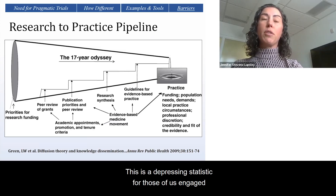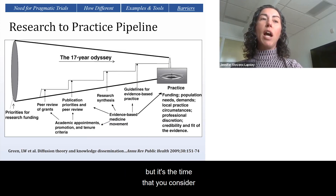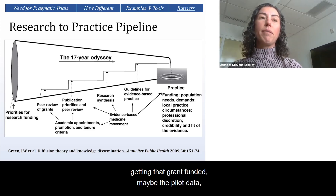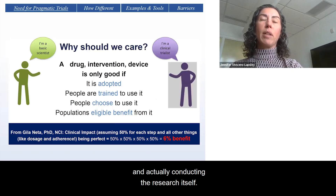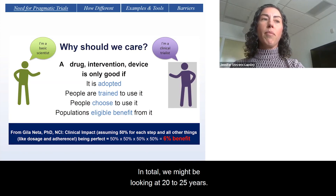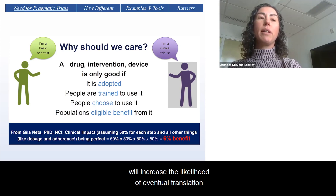That means 86% of research lives on the bookshelf and not in the world. This is a depressing statistic for those of us engaged in clinical research, because it's not just 17 years, but it's the time you consider prior to actually publishing that research, getting that grant funded, maybe the pilot data, and actually conducting the research itself. In total, we might be looking at 20 to 25 years. So even if you're a basic scientist, understanding the value of pragmatic trials and implementation science will increase the likelihood of eventual translation of research across the continuum.